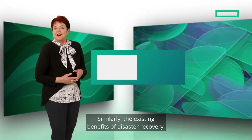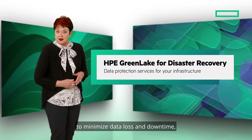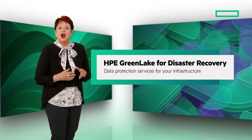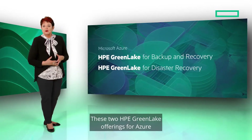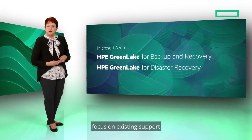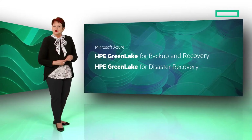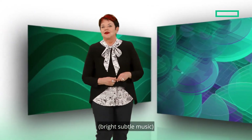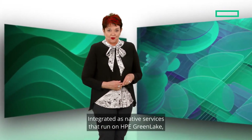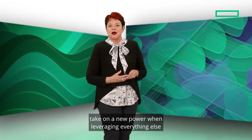Similarly, the existing benefits of disaster recovery such as ultra-low RPOs and RTOs to minimize data loss and downtime are now also available for Azure users. These two HPE GreenLake offerings for Azure expand on existing support for VMware vSphere and AWS backup and recovery to unlock true hybrid and multi-cloud for customers. Integrated as native services that run on HPE GreenLake, these complementary data protection products take on a new power when leveraging everything else HPE GreenLake has to offer.